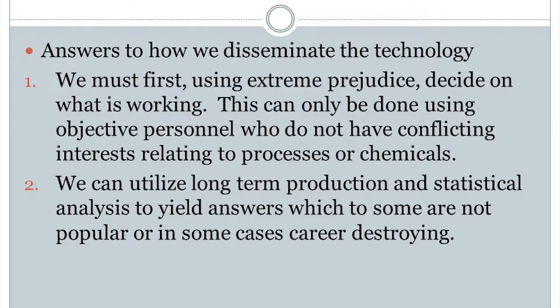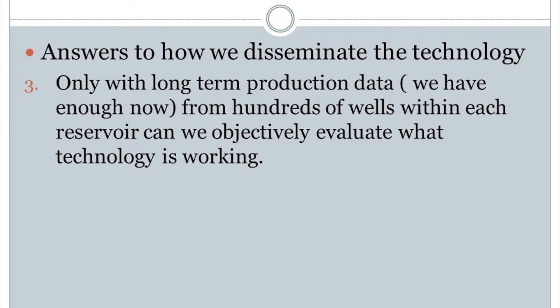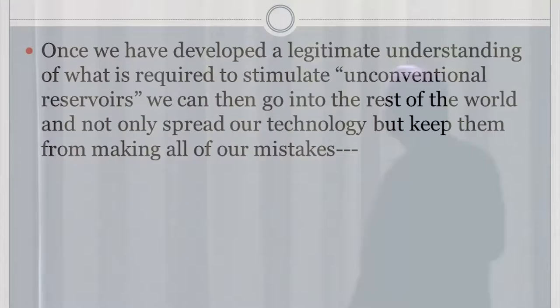What do we do to get this stuff around? First, using extreme prejudice to decide on what's working. This can only be done using objective personnel who do not have conflicting interests relating to processes or chemicals. Can we utilize long-term production and statistical analysis to yield answers which, if not popular, in some cases are career-destroying? It doesn't take rocket science to pump water and friction reducer and sand — it's scary to the very large service companies. Only with long-term production data from hundreds of wells can we objectively evaluate what technology is working.